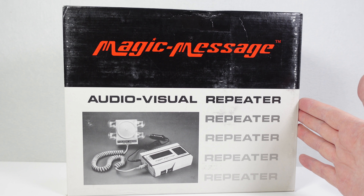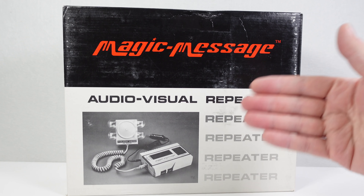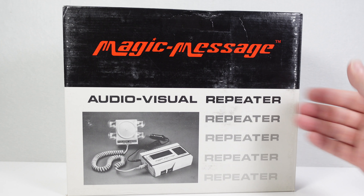Now here's something unusual — well, I thought it was anyway. This is the Magic Message Audiovisual Repeater.